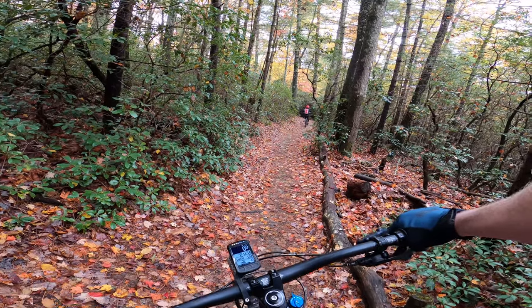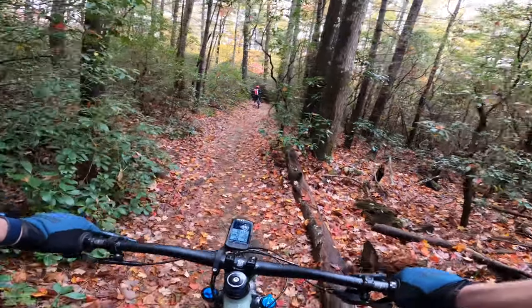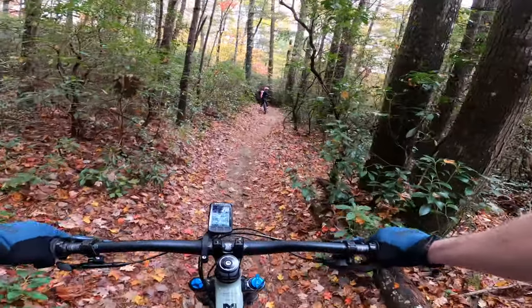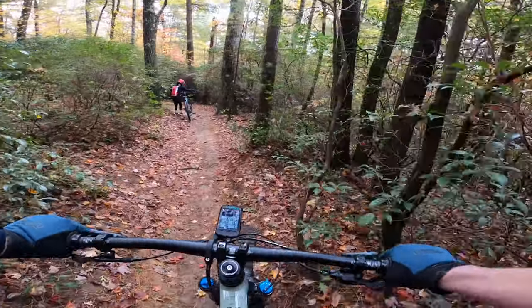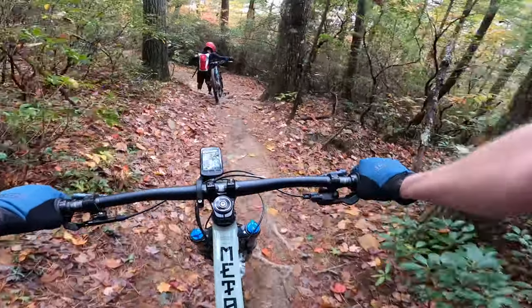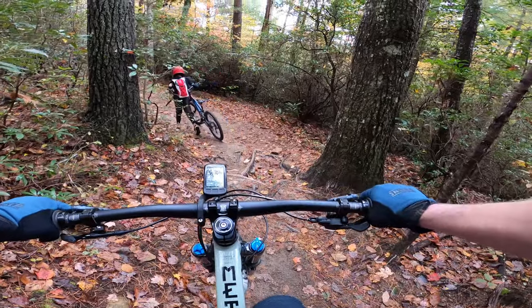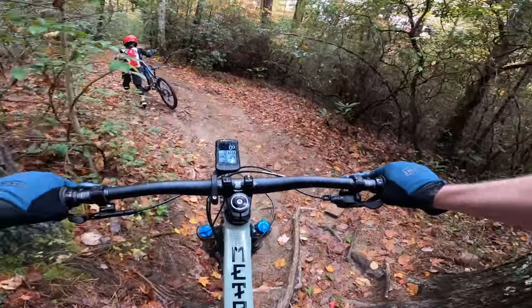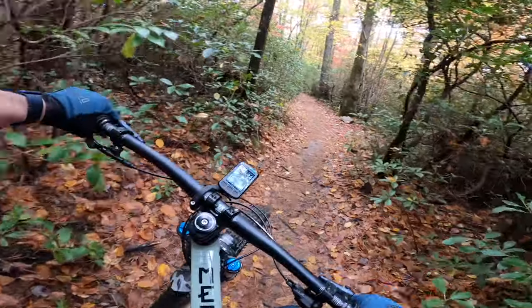The Sauce was worried about a number of features on the trail. He was afraid to go over them, so he ended up walking over some of them instead.